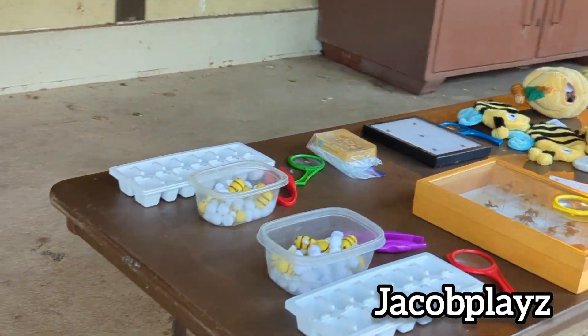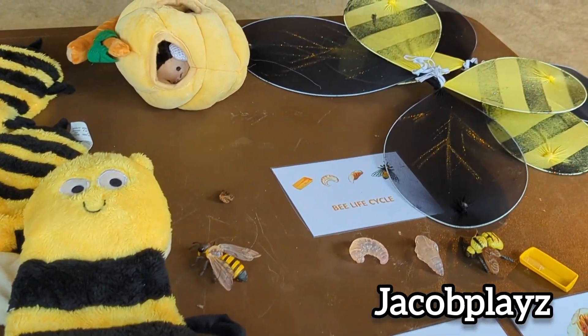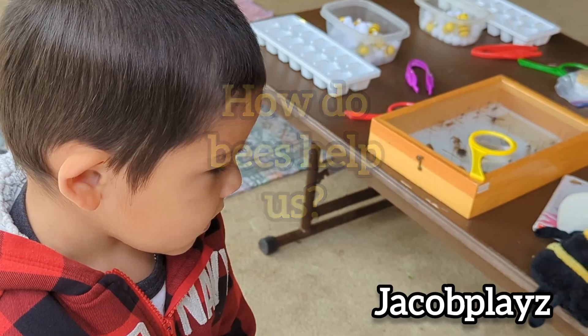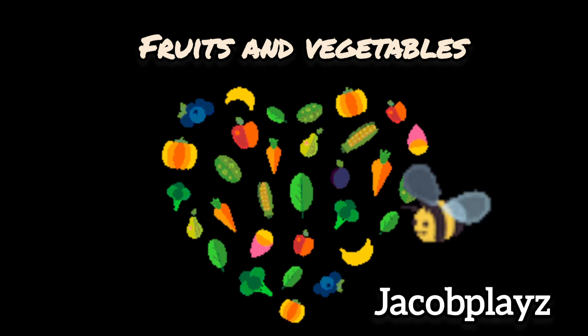We're going to be busy gathering nectar, sorting the bees from the pollen, and learning about bees and their life cycle. They help us in so many ways — they pollinate flowers and plants so that we can have fruits and vegetables and all sorts of delicious things to eat.